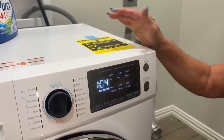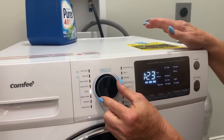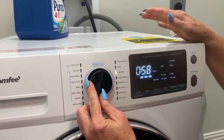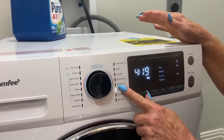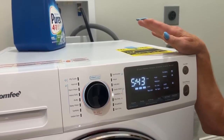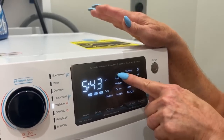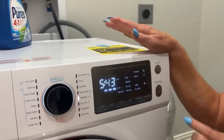Now we're going to pick what we want to happen. Do we want a normal cycle? You can see how it moves — you've got dry only, wash and dry. It's going to tell you everything: warm, extra high, normal. Then hit start.